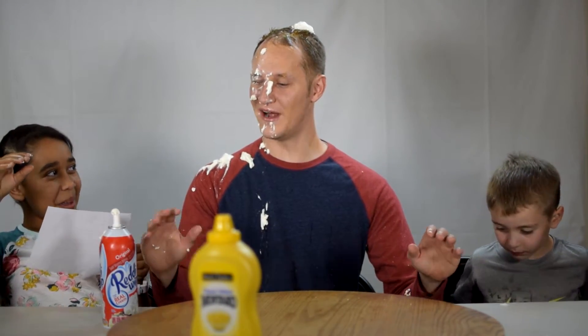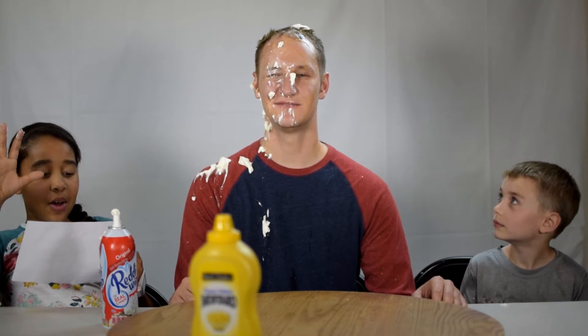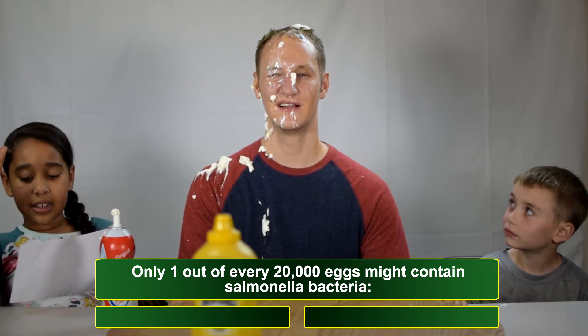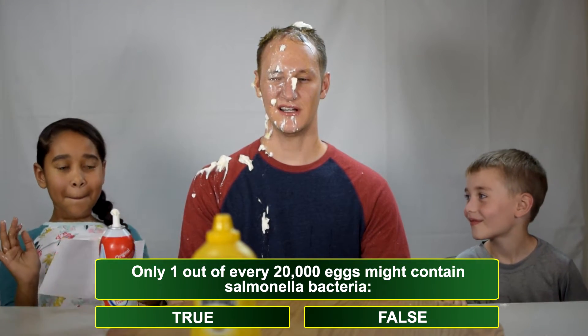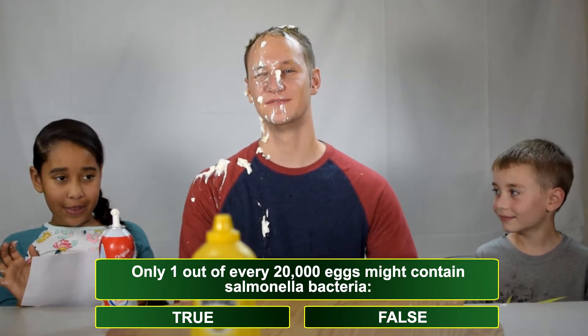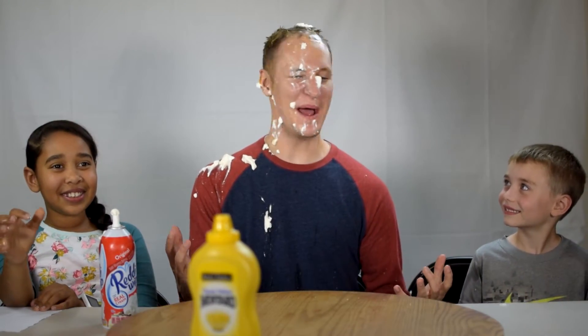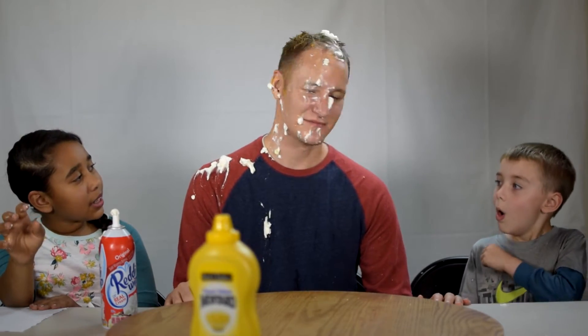Alright, here we are at the final round. Give me the last question. Only one of every 20,000 eggs might contain the Salmonella bacteria — true or false? I'm going to say that is true. You're right! Yes! No mustard — I don't get slimed by mustard! Actually, it was false. Whatever.